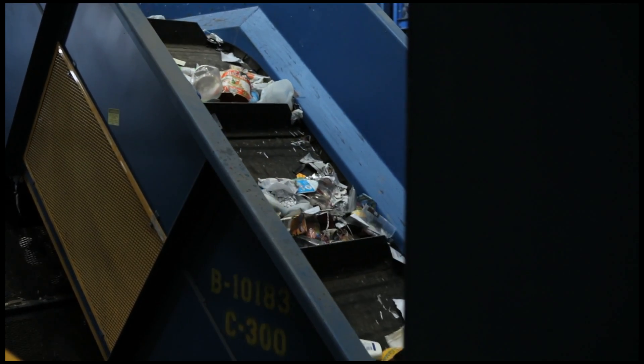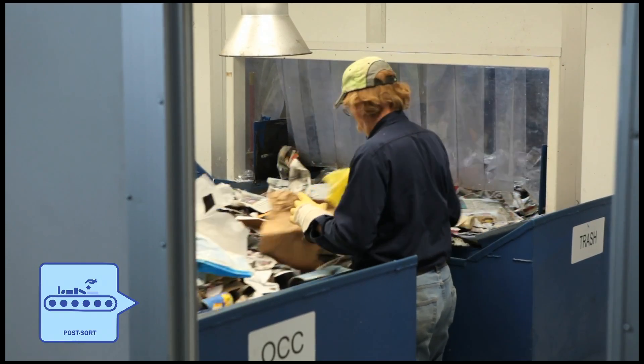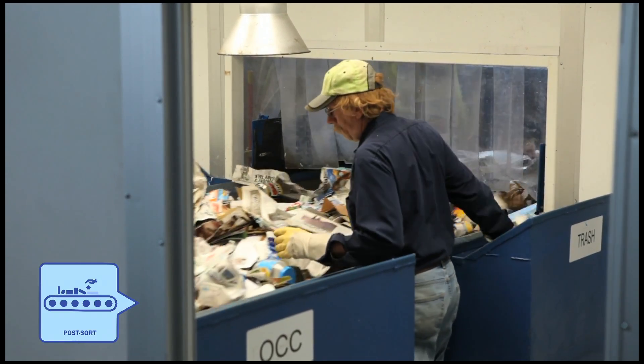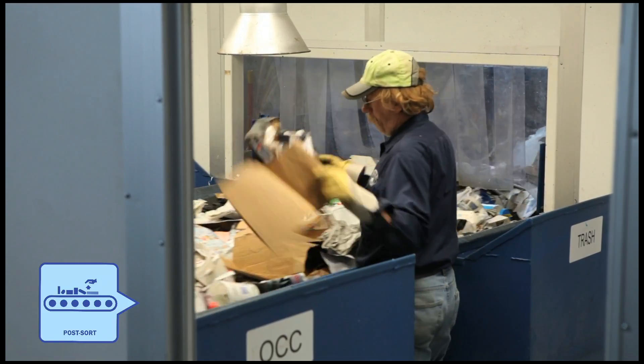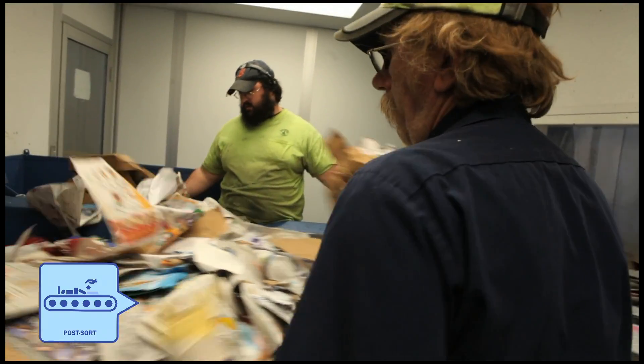Now that the cardboard has been sorted out, we're left with paper, mixed paper, our containers, and glass. That material goes up a conveyor and through what we call the post-sort. At the post-sort, we have sorters pulling out any cardboard that made it through the first screens, and also any trash that's still making it through.